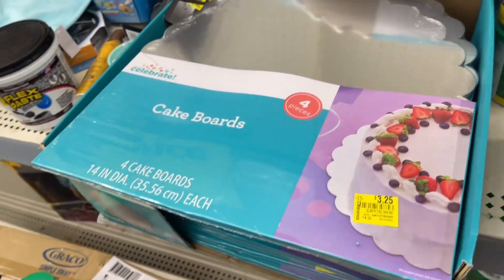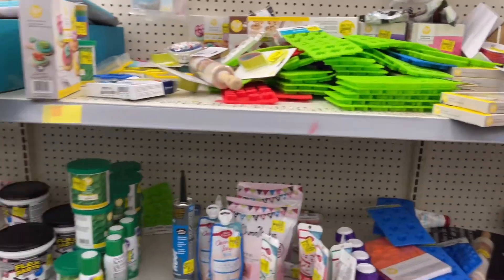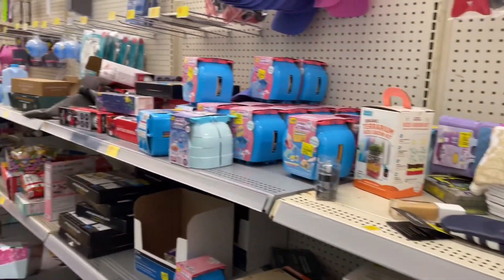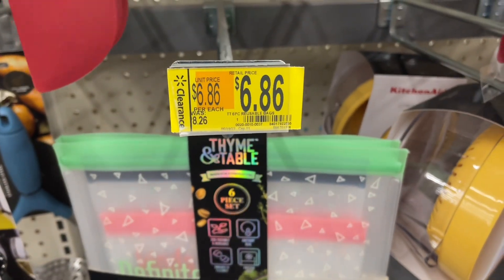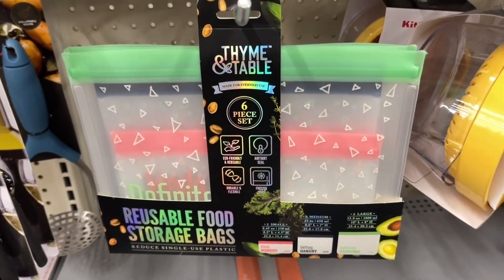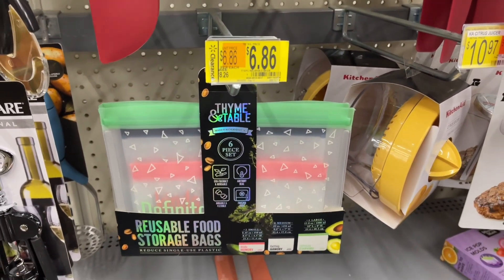I wish these containers would go on clearance — that would be exciting. They just have a lot of party stuff so I'm not gonna take too much time over here. Y'all, how do you like the reusable food storage bags? If you've already tried these let me know — I've been seeing a whole lot of them on clearance and I just want to know how y'all like them before I buy some, because they've been as low as a dollar.